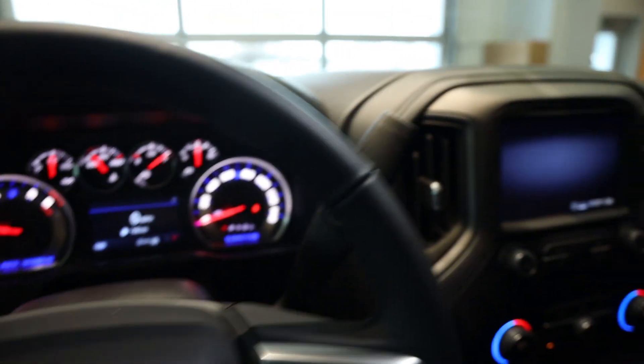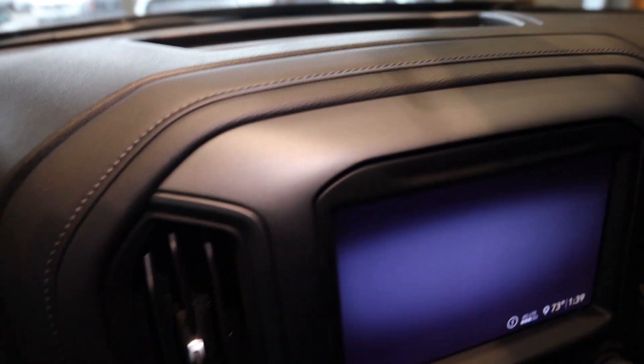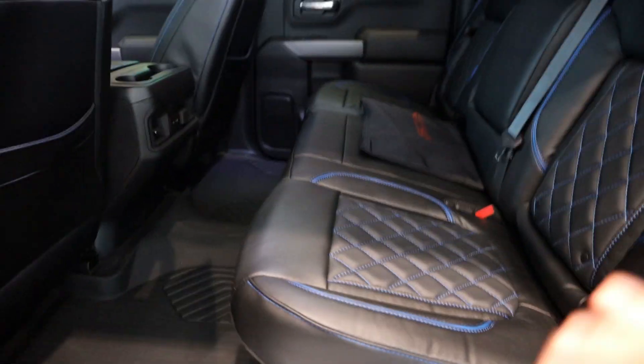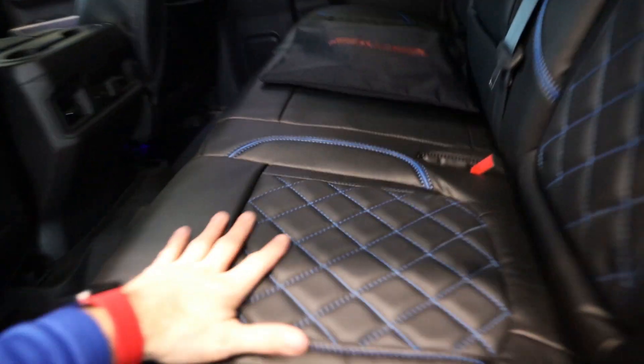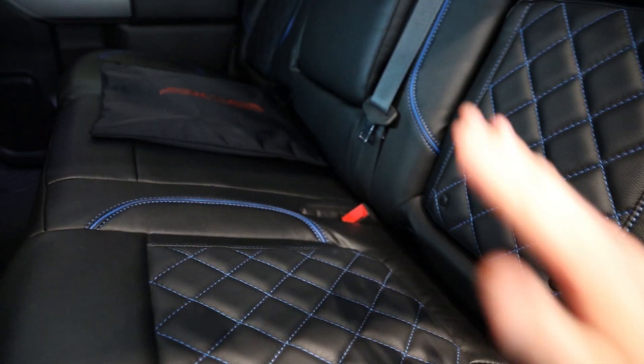They actually took the bezels on this truck and painted them the same color as the exterior — it looks so cool. They did them on the dash and also on the door panels. In the back, the rear interior is absolutely gorgeous with blue stitching, even in the cargo area. SCA gives you good documentation with the vehicle and uses the absolute best material on the market. This is phenomenal leather — extra cushy and very comfortable. I sat in this truck for about 15 to 20 minutes when we just got it in, and they just did it right.